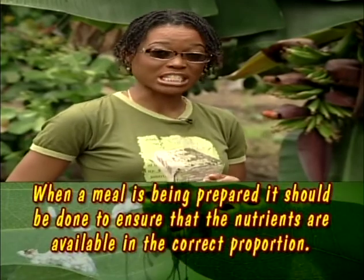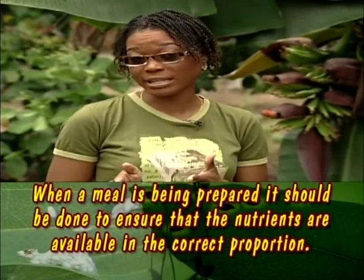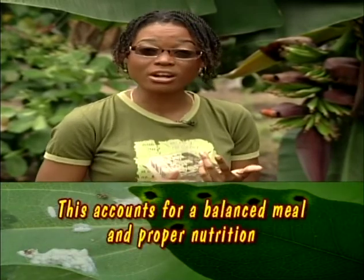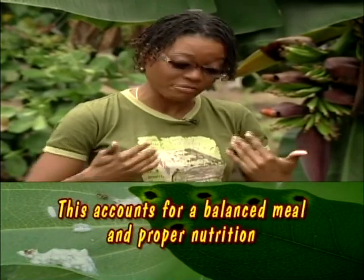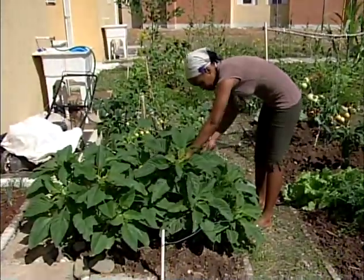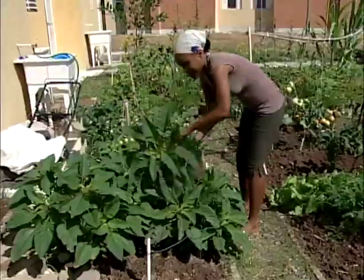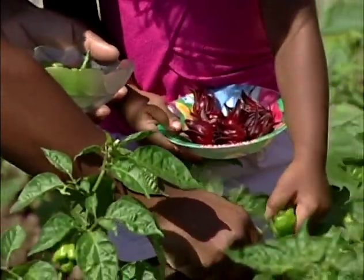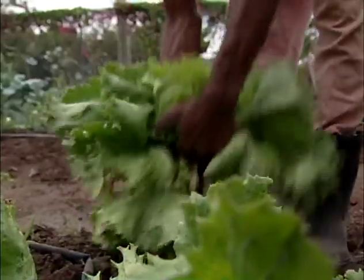Food is of utmost importance because it provides the body with nutrients necessary for repair, growth, maintenance, and development. Having a backyard garden is a sure way of ensuring you eat properly grown food, save money, and reduce food wastage — backyard living, not bad at all.